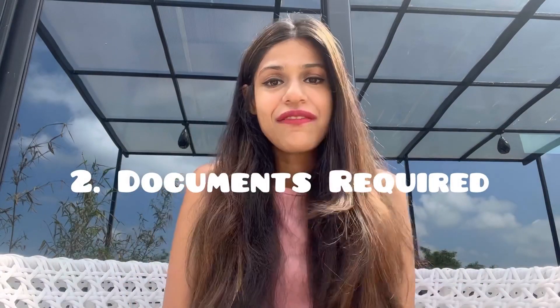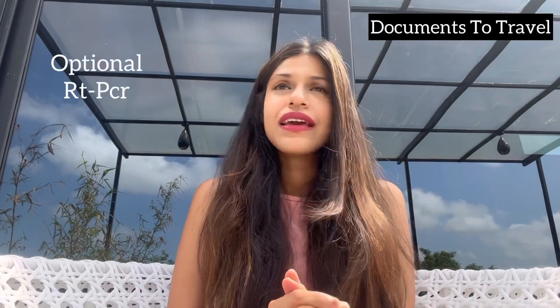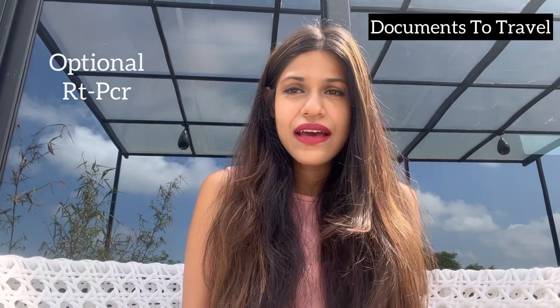Documents required to travel to Vietnam: as of September 2022, you require an e-visa which is mandatory, but these rules keep changing all the time, so it's better you stay updated. You can apply for an e-visa — it costs 25 USD from the official government website, which I will link in the description below. You might also require an RT-PCR; as of now it's not mandatory, but a few airlines do check for it, so find out with your airline before traveling.